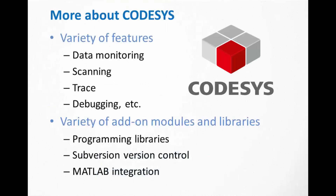CODESYS is a widely used development environment for programming controller applications according to international industrial standards. It supports data monitoring, scanning, trace function, and debugging. There are a wide variety of add-on modules and libraries available, and it is supported by a large community around the world.